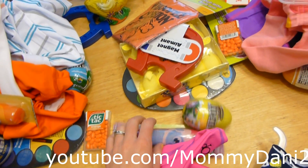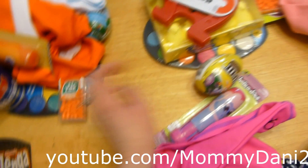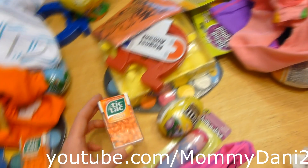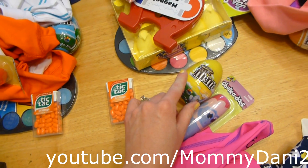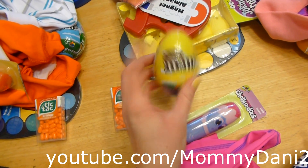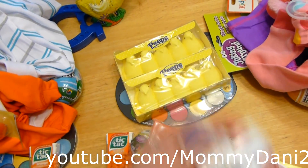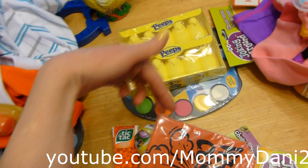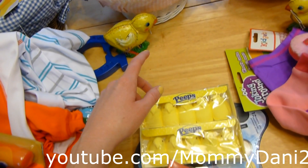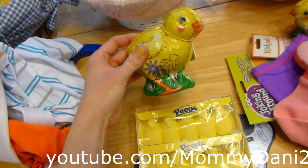Oliver also got orange Tic Tacs and Haley got some too. She got a Chalkadoos with a lamb on it, an M&M egg, a whoopee cushion, a magnet, Peeps, and the painting palette. A lot of the same stuff — I was afraid they'd fight over things, so I got one for each of them. Oliver got the chocolate sports car and Haley got a chocolate chick.